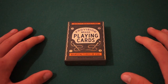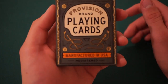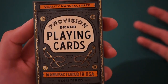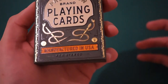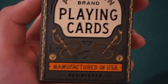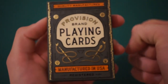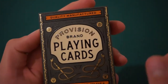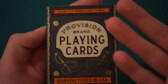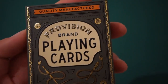Coming in at number five we have the Pro Vision playing cards by Theory 11. On the front of the tuck it says 'Quality, Manufactured in the United States' at the bottom, also saying trademark registered. It has snakes with a sword going through them, a crown which looks like the crown jewels, the Theory 11 trademark in both corners, and a nice gold detail going down a line with an orange background.